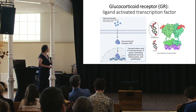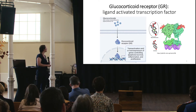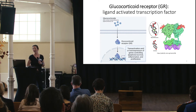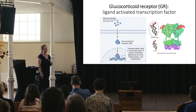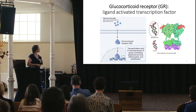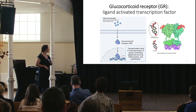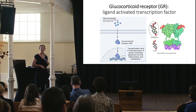Mechanistically, glucocorticoid receptor is a ligand-activated transcription factor. Glucocorticoids like cortisol, which is naturally produced by the body, or dexamethasone, a synthetic agonist for GR, diffuse into the cell and bind the glucocorticoid receptor, activating it. GR then goes into the nucleus, binds DNA, and trans-activates or trans-represses genes controlling apoptosis, survival, inflammation, and proliferation.